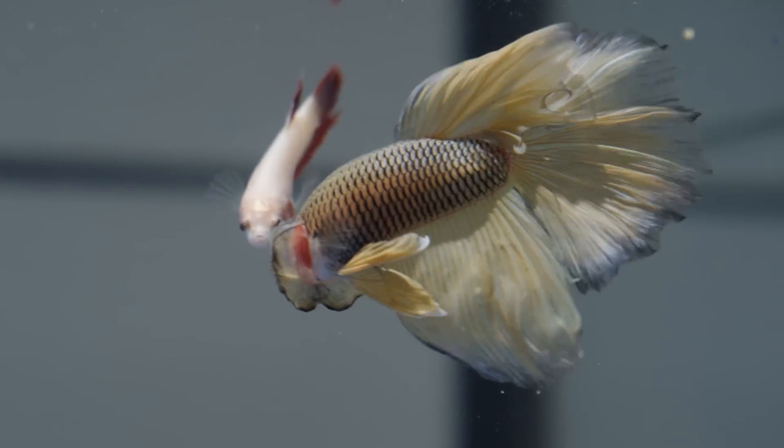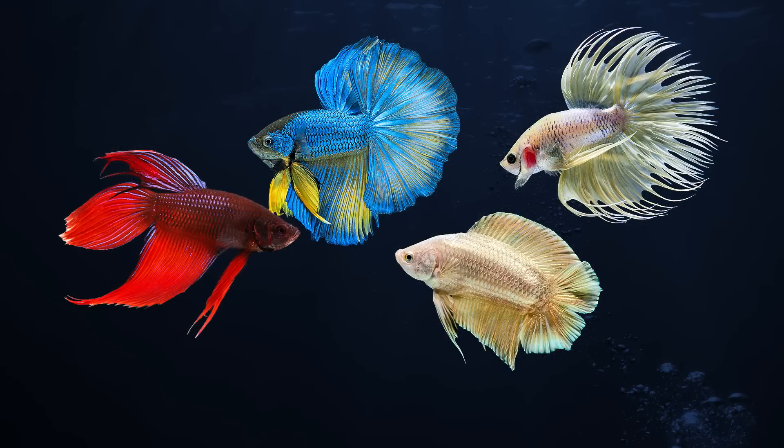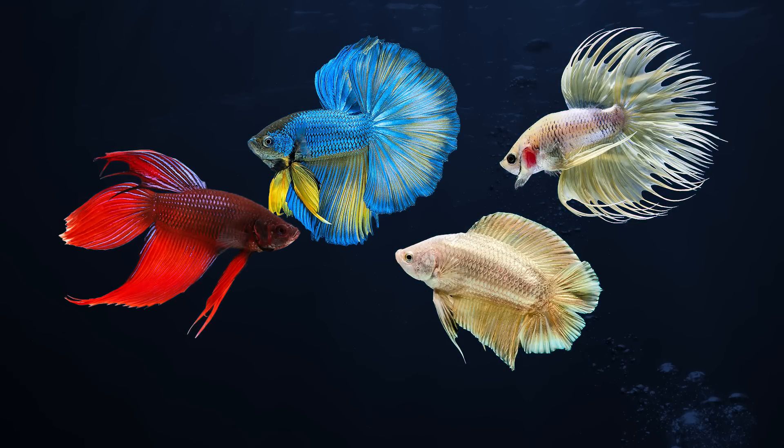Male betta fish look extremely different from females. Both come in a variety of colors, and for males, a variety of tail shapes, including veil, half moon, double, crown tail, and much more.